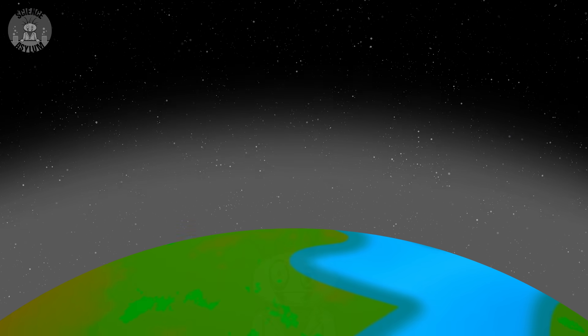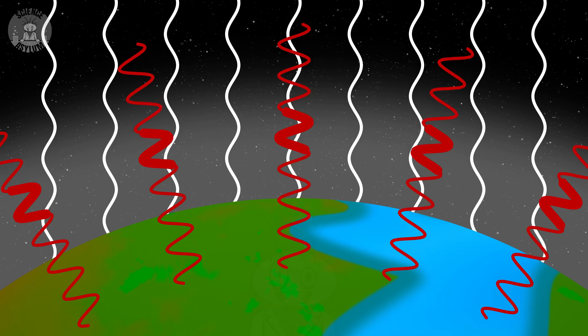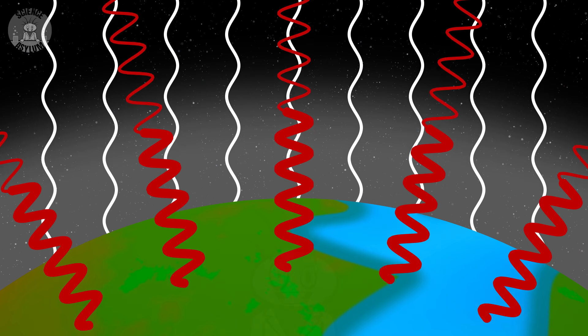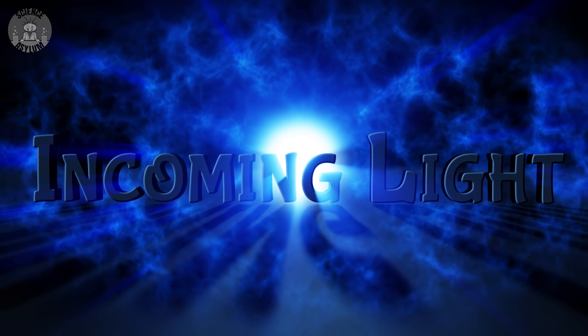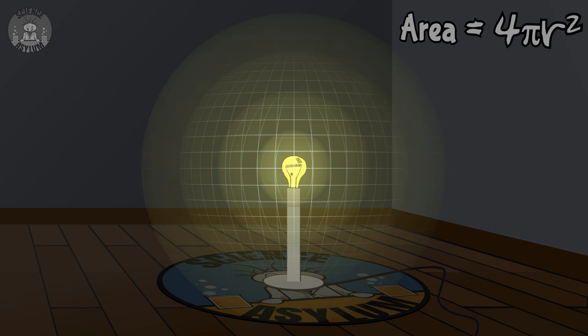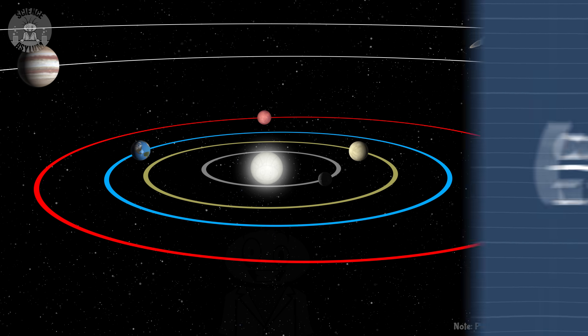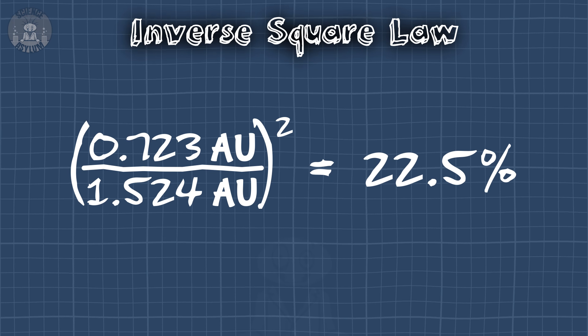To summarize: say you've got some random planet. Its average surface temperature can be determined by a relatively simple equation — incoming light from the Sun minus outgoing light from the planet, which is mostly infrared. There will naturally be less incoming light if the planet is further from the Sun. Light leaving a source gets spread out over a larger area as it moves away — it's called an inverse square law because the intensity drops with the square of the distance. Mars' orbit is a little over twice as far from the Sun as Venus. If Venus formed there instead, it would receive less than a quarter of the light, which is pretty significant.